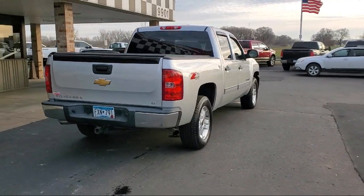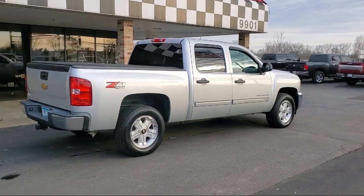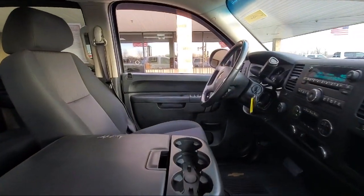OnStar, Sirius XM satellite radio, keyless entry, dual front side impact airbags, and has less than 95,000 miles on the odometer.